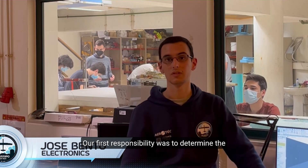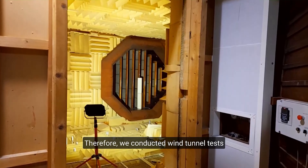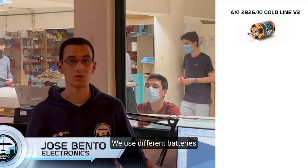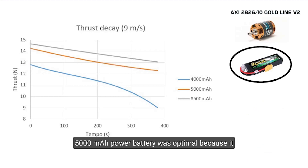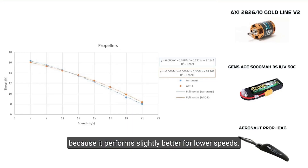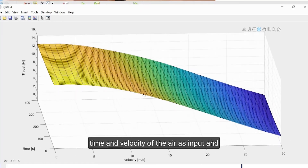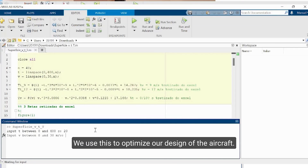Our first responsibility was to determine the thrust generated by the motor so we could start designing the airplane. We conducted wind tunnel tests for different propellers with the motor specified by the competition regulations, using different batteries at different air velocities. We decided the 5000 mAh battery was optimal because it maintained good performance throughout the flight without being too heavy. For the propeller, we chose the Aeronaut because it performed slightly better at lower speeds. Finally, we plotted a function with air velocity as input and motor thrust as output, which we used to optimize our aircraft design.